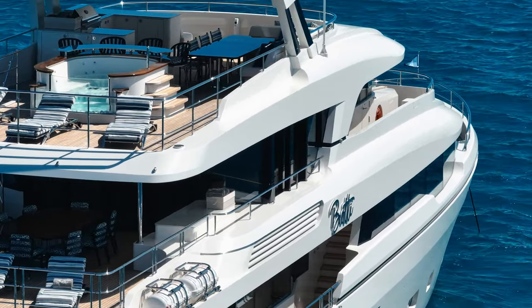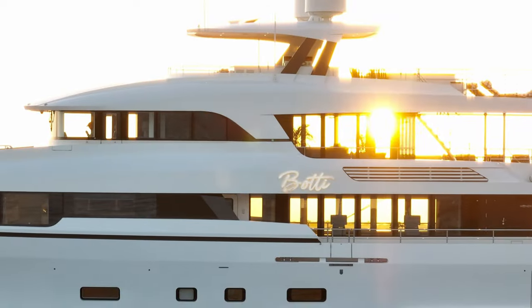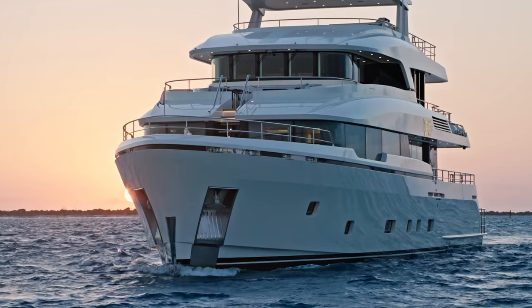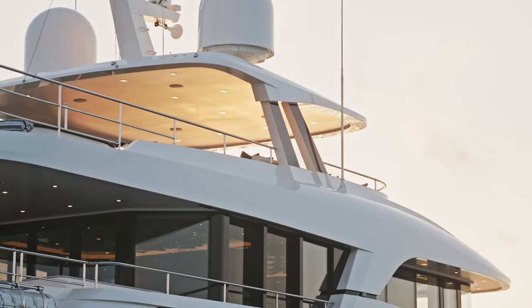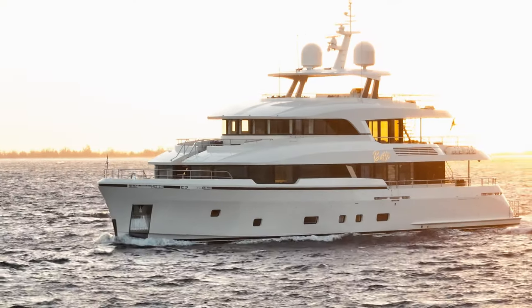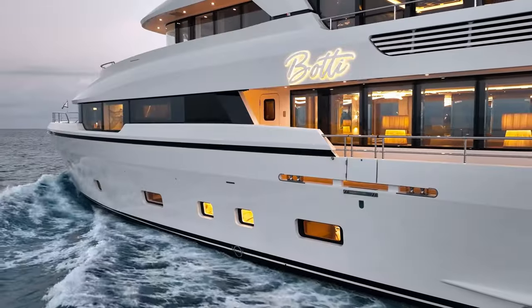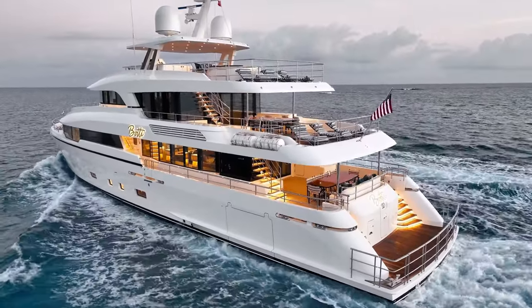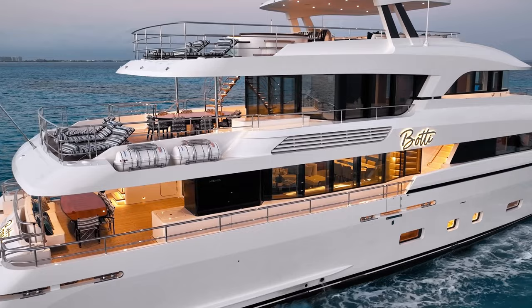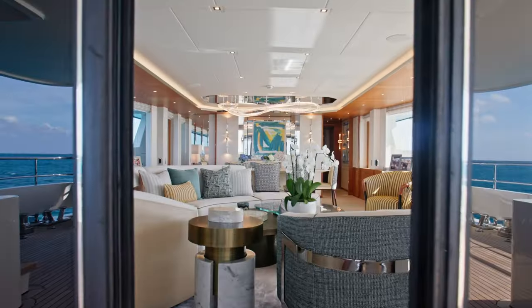There is nothing on the water quite like a Monan Martinique. The designer, René van der Velden, has given her a very distinctive, very identifiable profile. Understated in her elegance, this is not a yacht with wild, futuristic lines, balconies popping out of every bulwark, or spitting up a rooster tail from her transom.